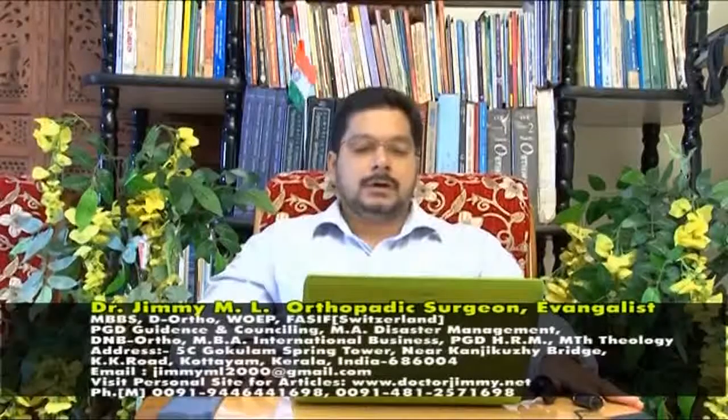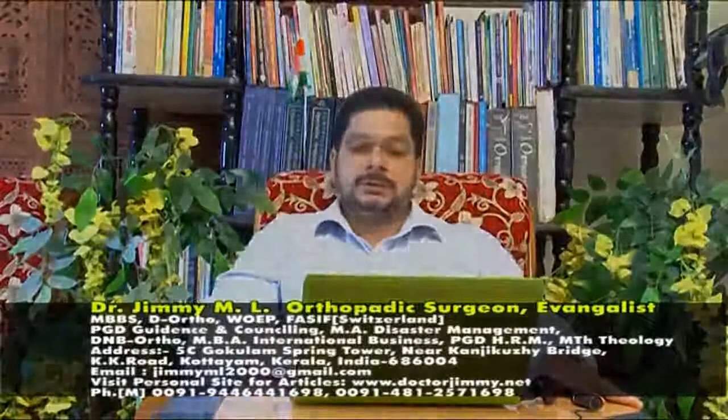The Kerala Orthopedic Association websites, such as KeralaOrthopedicAssociation.org, were also constructed and managed by Dr. Jimmy M.L. To get his articles, seminar reports, and other relevant information, you can visit his website at DoctorJimmy.net, and you can contact him through the mobile number 0091-944-644-1698.